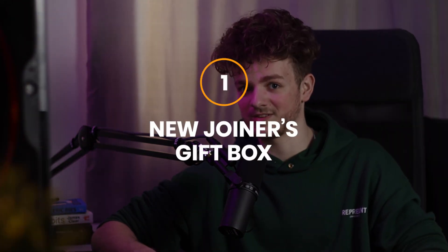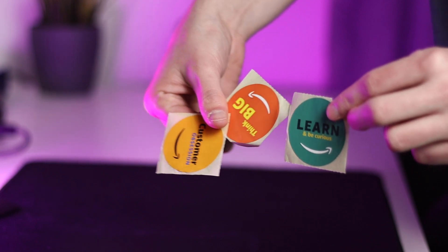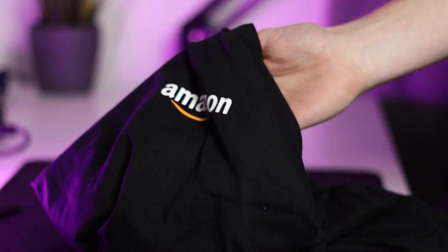The first gift I got when I accepted my internship was the new joiner's gift box. Every new employee at Amazon receives such a box to welcome them to the company. In my case, these are the things that were inside: first, a small welcome note welcoming you to the company; then a couple of stickers with the Amazon leadership principles, which are very important to Amazon's culture; next, a simple Amazon coaster; and last but not least, an Amazon t-shirt to wear to events or the office.